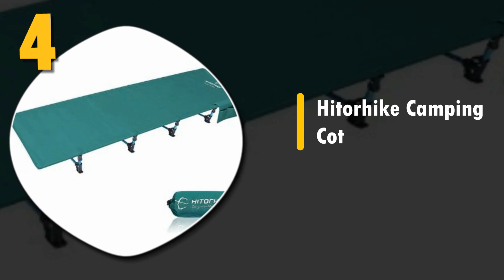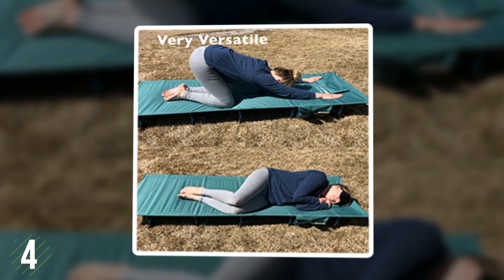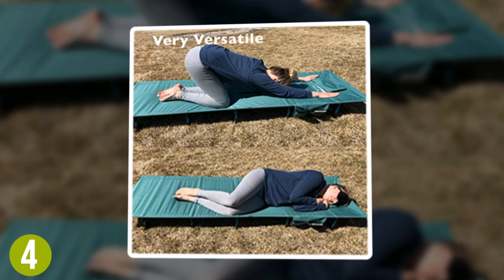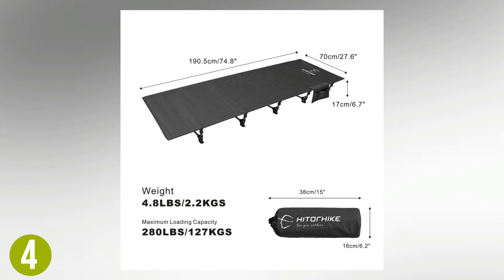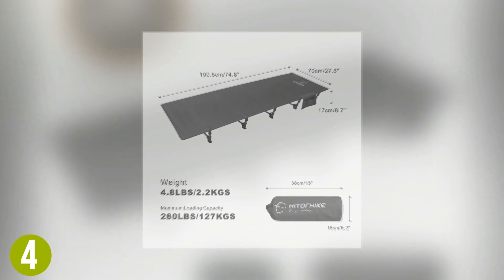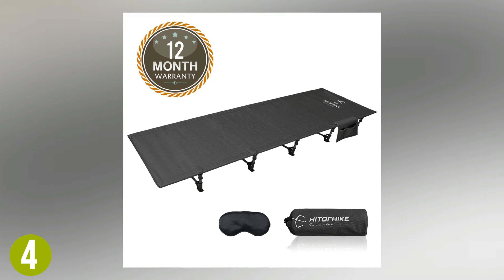Number 4: Hit or Hike Camping Cot. The first and only ultralight in our review, the Hit or Hike Camping Cot takes mobility to the next level. Weighing in at only 4.8 pounds and folding into a 15-inch by 6.2-inch sack, it fits easily into a travel backpack.